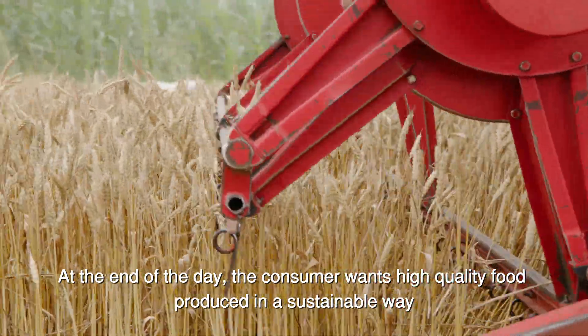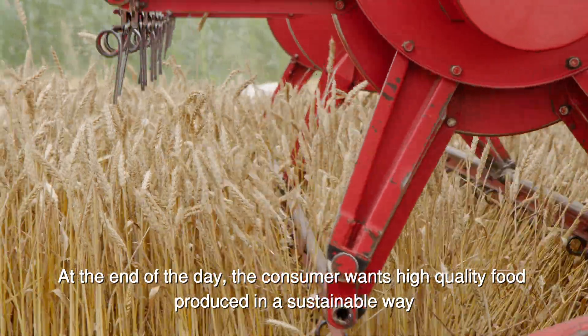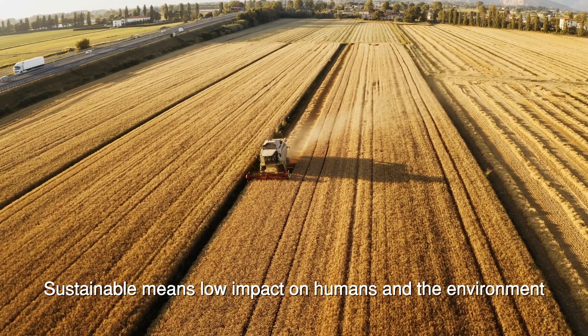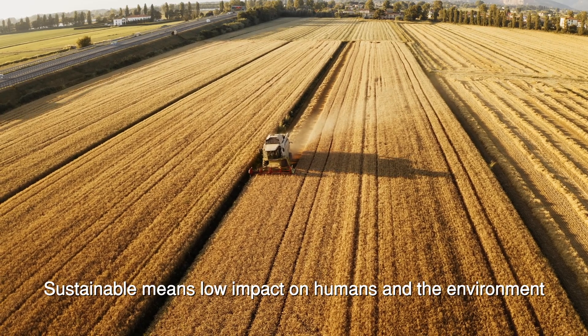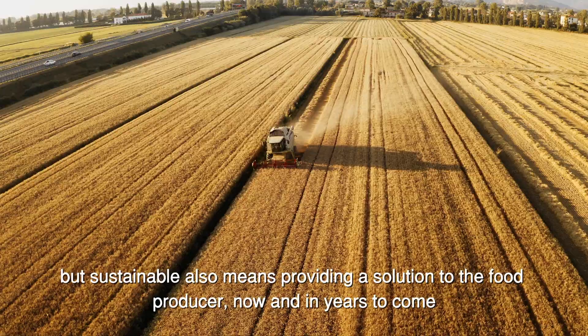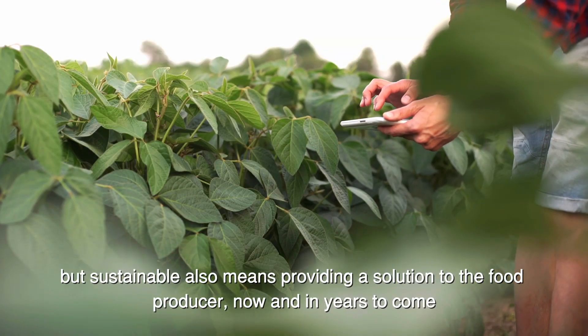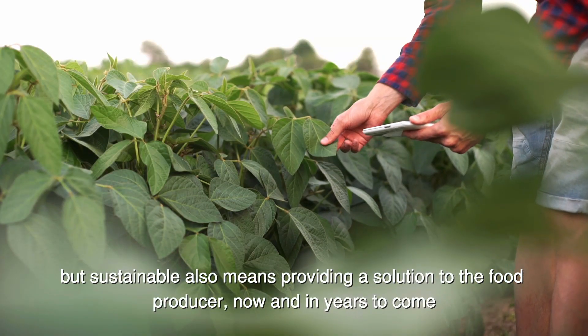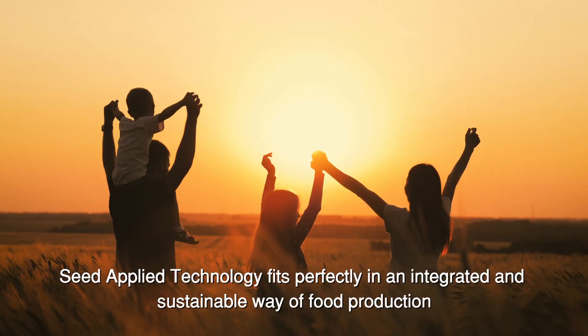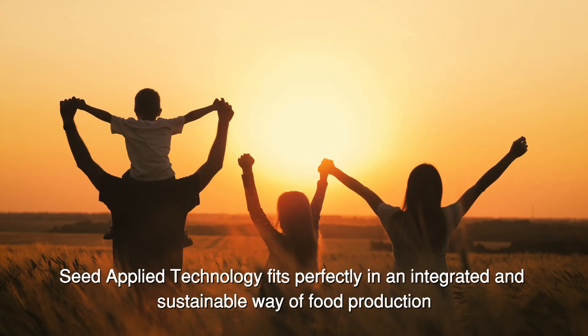At the end of the day, the consumer wants high-quality food produced in a sustainable way. Sustainable means low impact on humans and the environment. But sustainable also means providing a solution to the food producer, now and in years to come. Seed-applied technology fits perfectly in an integrated and sustainable way of food production.